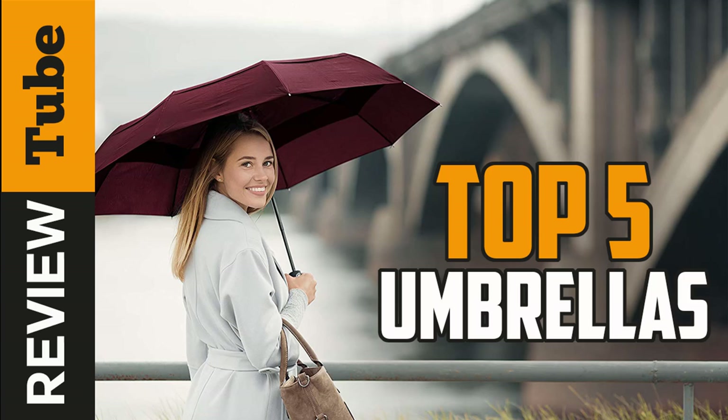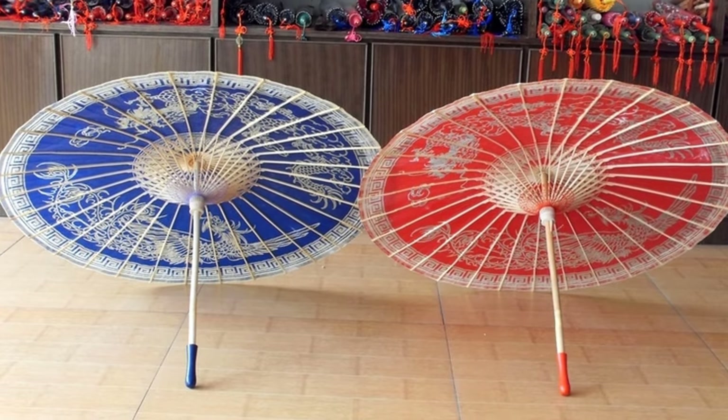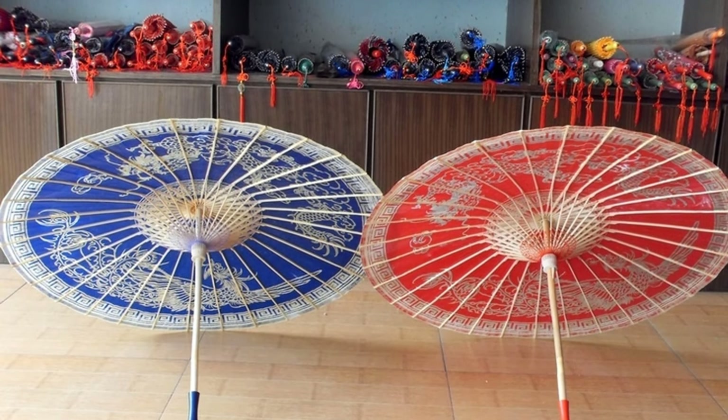Over 4,000 years ago, China introduced the first waterproof umbrella as protection from the rain. The shade was made from silk and oil paper, while the frame was made from mulberry bark or bamboo. In ancient times, only the royals, nobles, and wealthy families could afford to buy an umbrella.